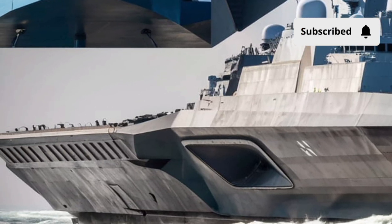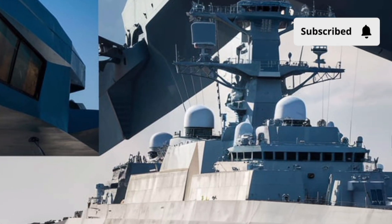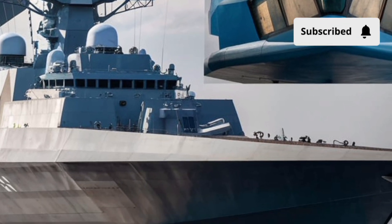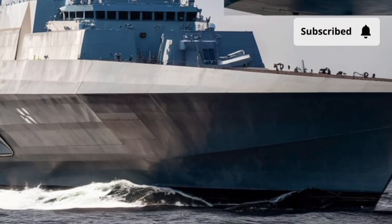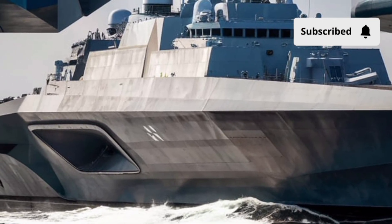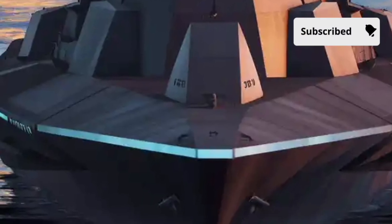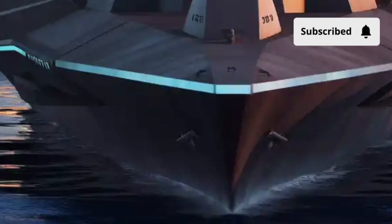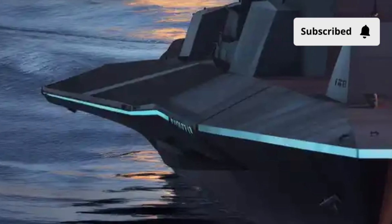All of this advanced engineering came with a massive price tag. Each ship cost over $4.2 billion to build, and if you include research and development, the total program cost jumps closer to $22 billion for the entire class. Originally the Navy wanted 32 Zumwalt-class destroyers, then reduced it to seven, and finally ended up with only three. The cost was simply too high, and some of the planned weapon systems were never fully completed. Still, the Zumwalt remains one of the most advanced destroyers on Earth and plays a crucial role in pushing naval technology forward.